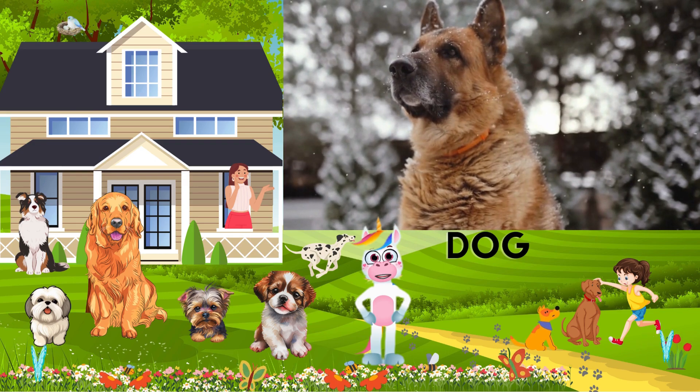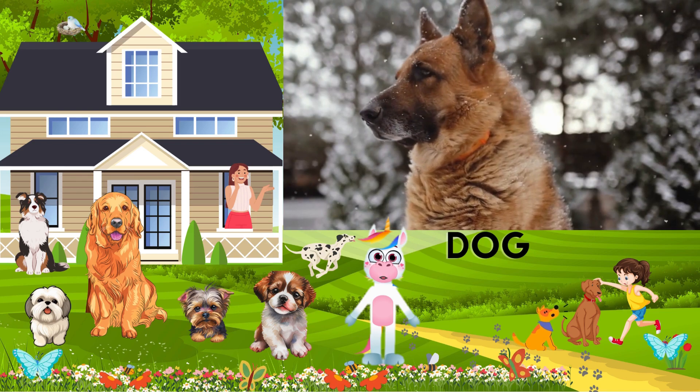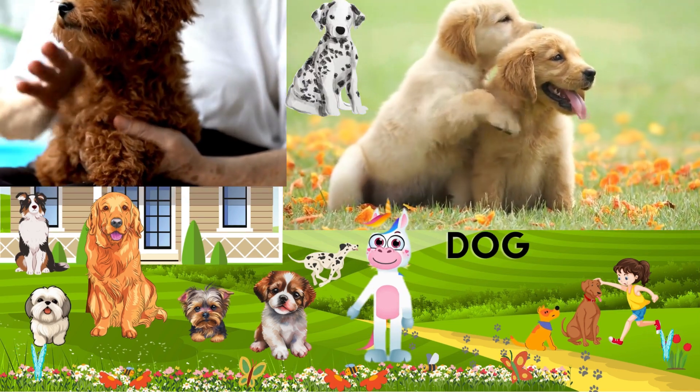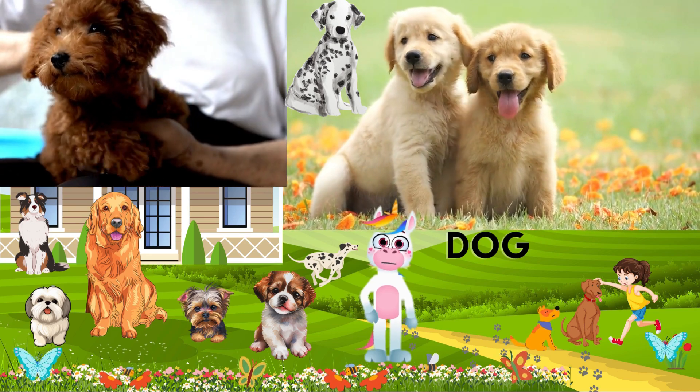Look at these floppy ears. Dogs have a great sense of hearing, and their ears come in various shapes. Some dogs, like the Beagle, have long ears that help them catch scents in the air. And what's this? It's their fur. Dogs can have short fur, like the Dalmatian, or long fur, like the Golden Retriever.